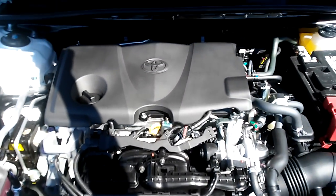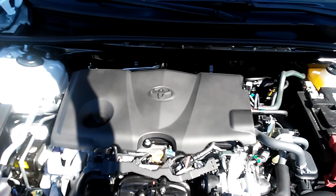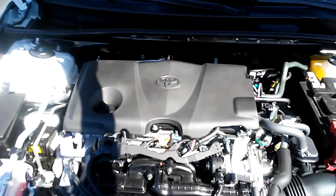Under the hood is a 2.5-liter four-cylinder, pumping out 203 horsepower — up from 178 on the 2017 model. Pretty impressive.